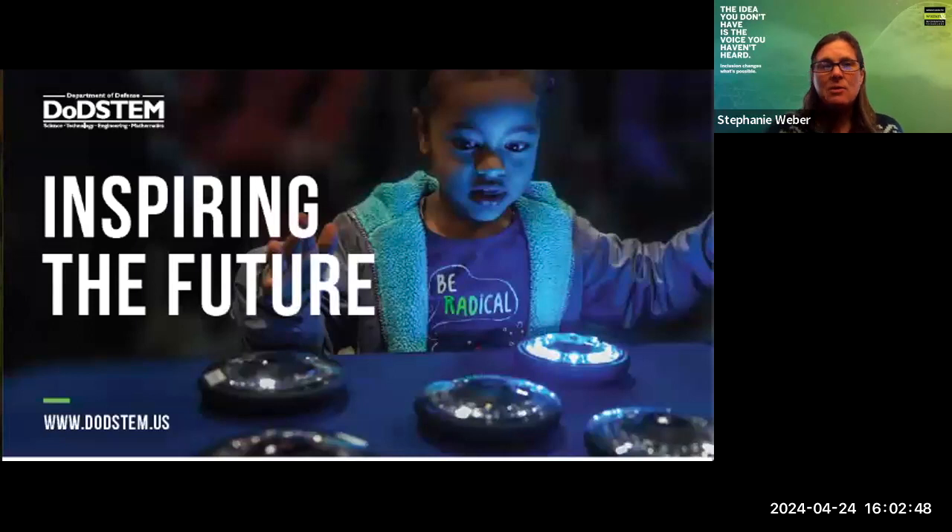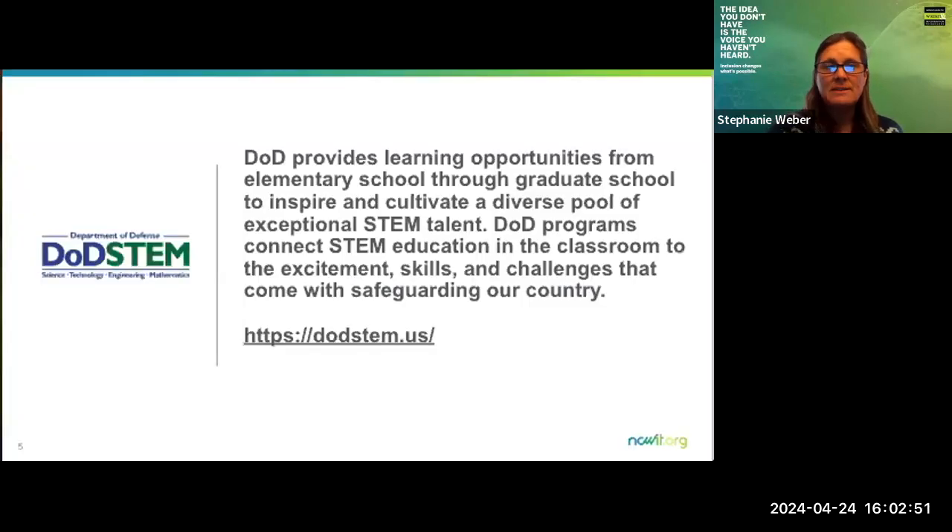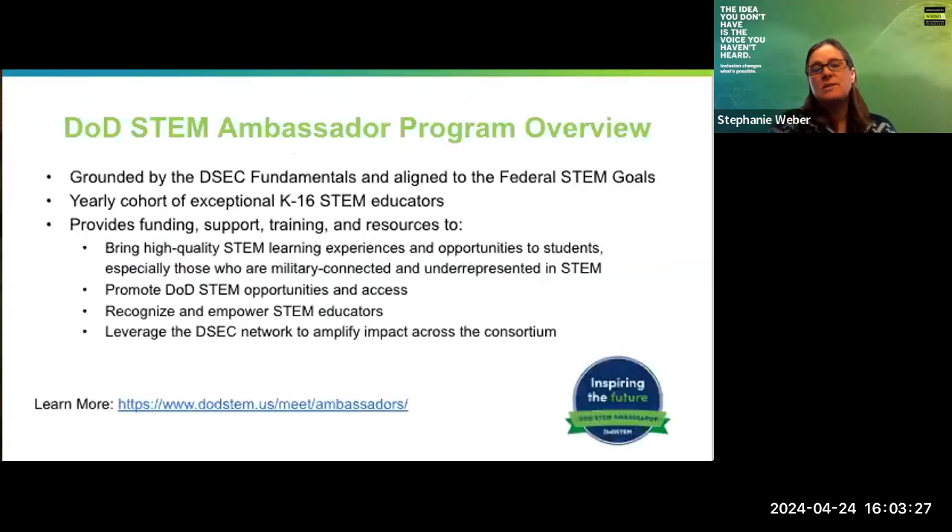We wouldn't be here today without DOD STEM. The Department of Defense STEM is a consortium of partners and a resource for you all to learn about opportunities in STEM careers, engaging videos, and other types of educational resources. I would highly recommend checking out the website at dodstem.us. It will also be added to the chat. One of the resources you will find on the site is the DOD STEM Ambassador Program.